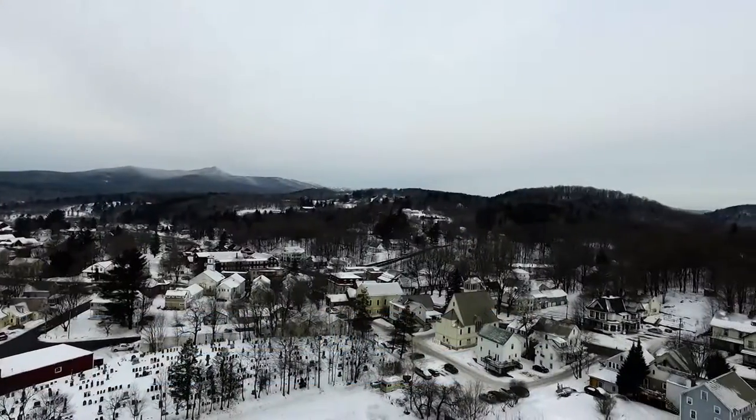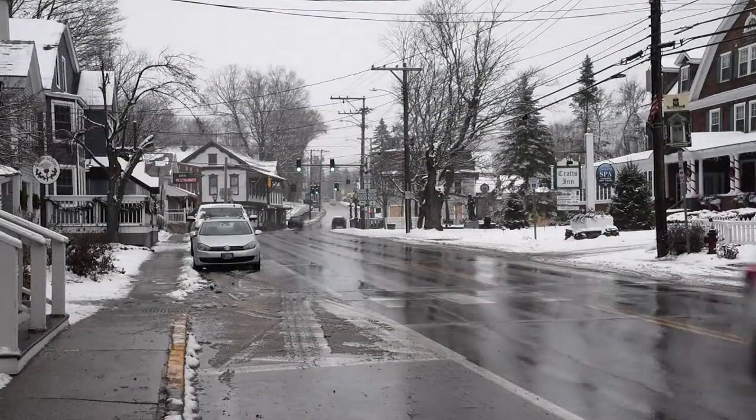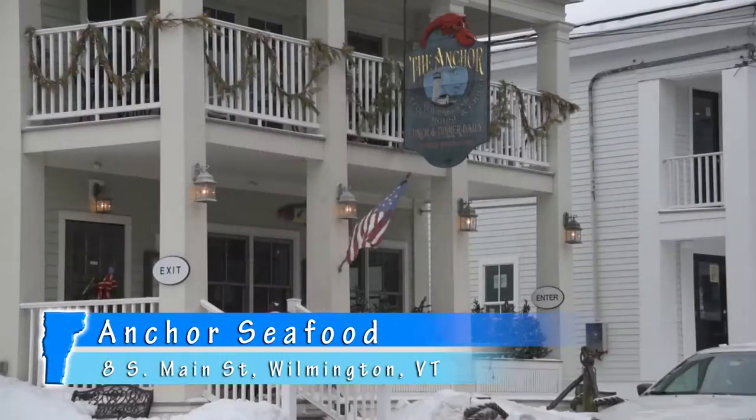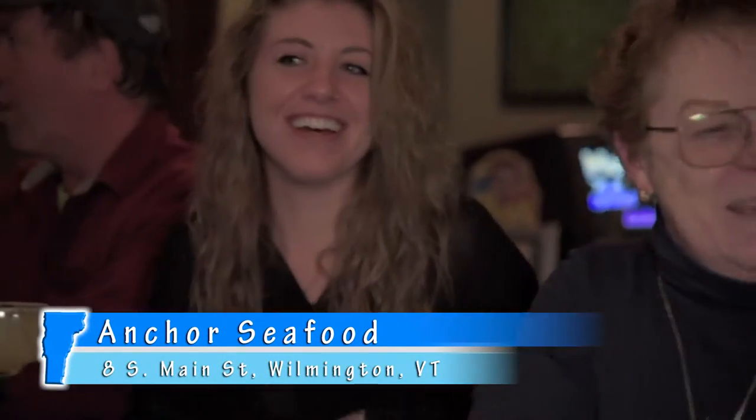Today on The Visitor's Guide to Southern Vermont, we're visiting the historical district of downtown Wilmington, where you'll find a charming little restaurant with a big reputation. The Anchor Seafood House & Grill is a favorite among visitors and locals alike. Let's head inside and show you firsthand why the Anchor Seafood House & Grill is a go-to destination on your next day trip to Wilmington, Vermont.